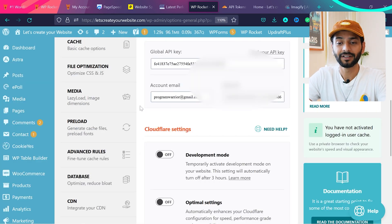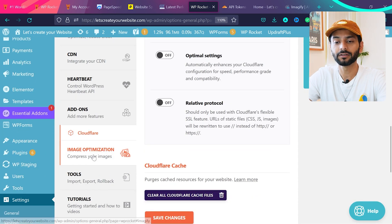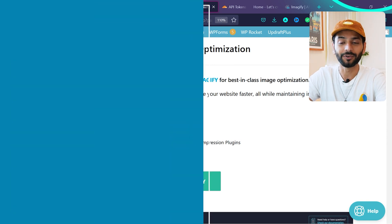The third thing for image and media optimization is to use an image optimization plugin. Scroll down and you'll see 'Image Optimization — Compress your images.' You can install Imagify, which is a plugin from WP Rocket, or use any other free image compression plugin available on WordPress.